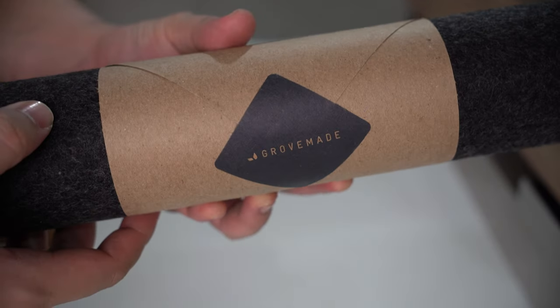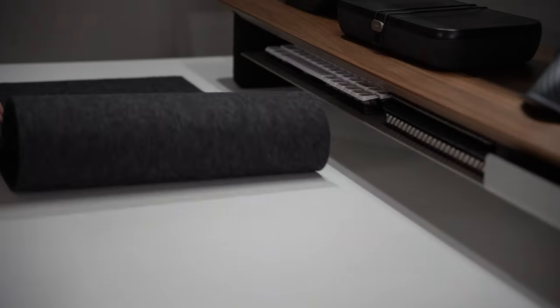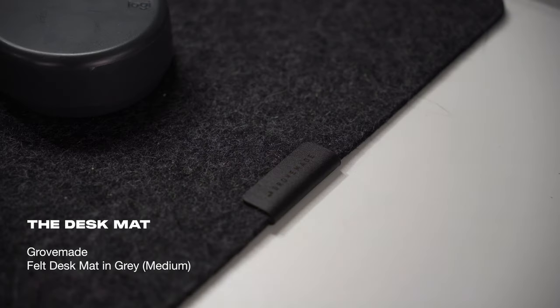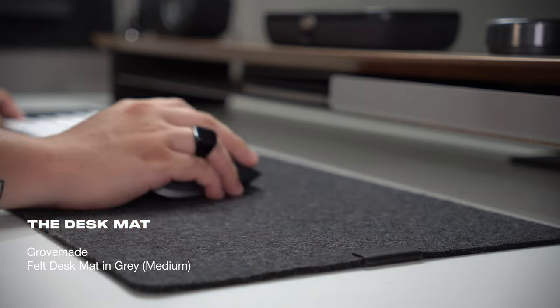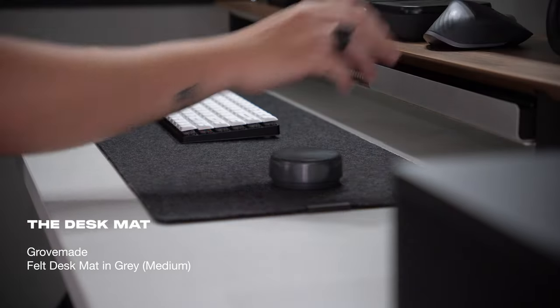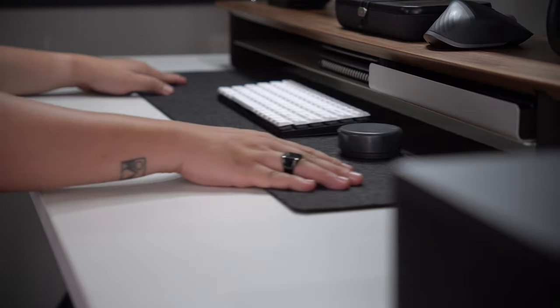To ground things together, I use this soft and elegant wool felt desk mat from Grovemade. It's a medium-sized dark grey one and it's such a great desk pad because the mouse easily glides over it without any problems at all. It also helps protect both the mouse and the tabletop surface from any scratches or dings.